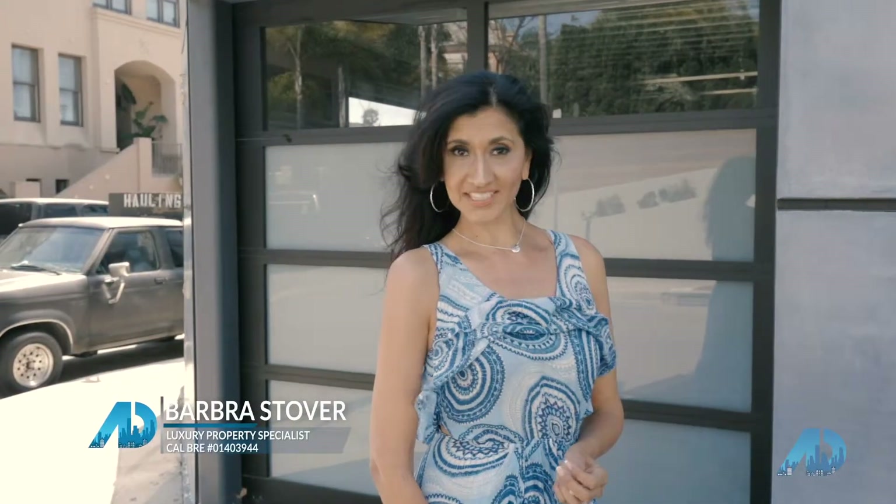Hi, this is Barbara Stover with Rodeo Realty and today we're going to talk to Danny and he's going to explain to us how he built a six-story home on a 4,000 square foot lot. Let's go meet him.